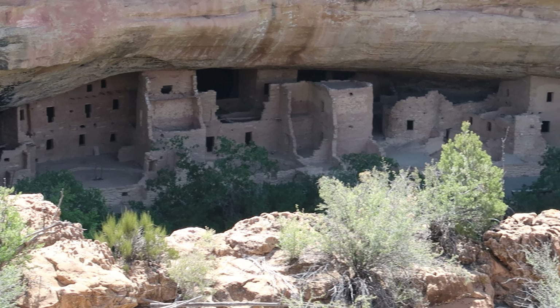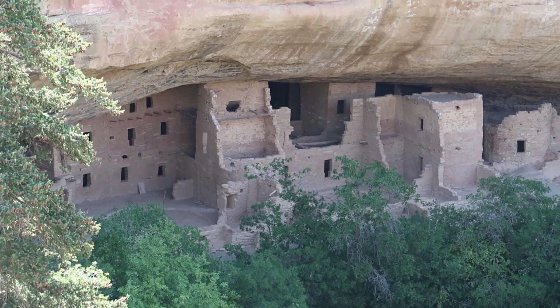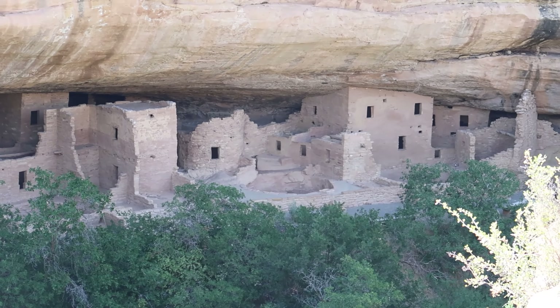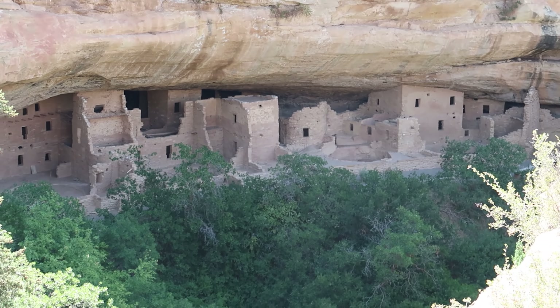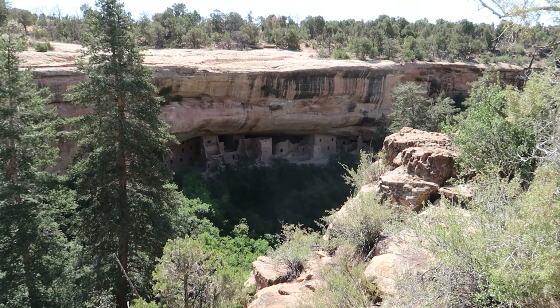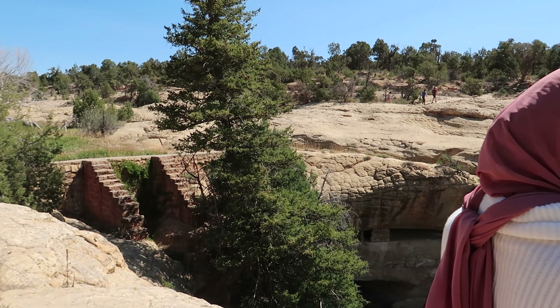We did go to this national park in 2020, so unfortunately we were unable to take the tour of the cliffside dwellings, which would have been awesome — I'm sure it's well worth it. But honestly, without going on that tour, it was still worth a stop. If you are in the area, I highly recommend it. If they have opened up those cliff dwelling tours, I would say it's a must-see place, especially if you have children with you.